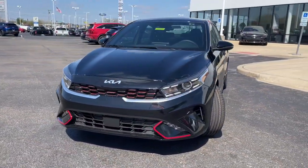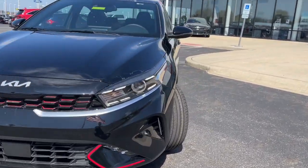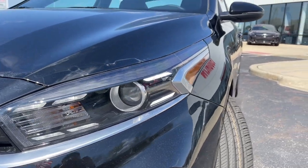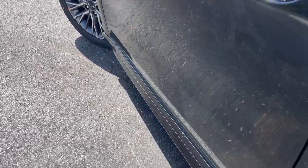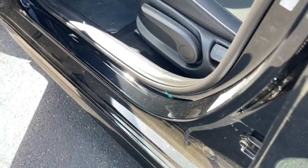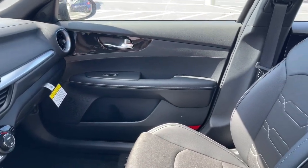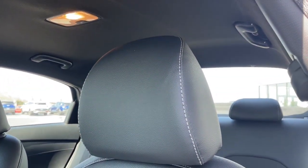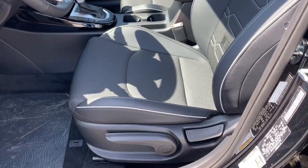These are just some of the great options this vehicle comes with: navigation system, keyless entry, satellite radio, heated mirrors, fog lamps, dual zone AC, alarm, aluminum wheels, steering wheel audio controls, and electronic stability control. Don't settle for boring when you could have exhilarating — get into this refined and spirited Forte. Our team will give you an outstanding test drive experience. Stop in today.